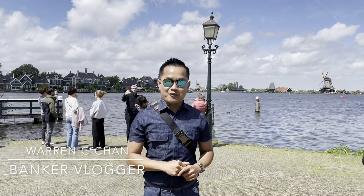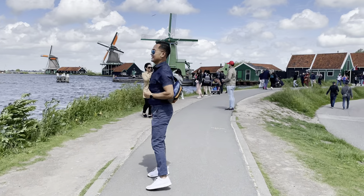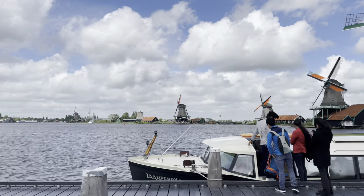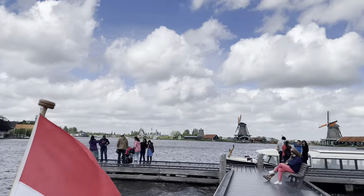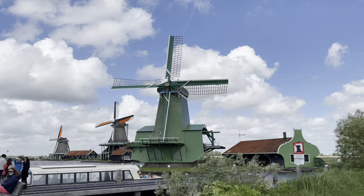Hello, hi everyone, welcome back to my channel. This is Warren Chichan and welcome to Zaanse Schans, located just north of Amsterdam. Zaanse Schans offers a perfectly preserved glimpse into the Netherlands' industrial past, with its traditional houses, windmills, warehouses, and workshops.